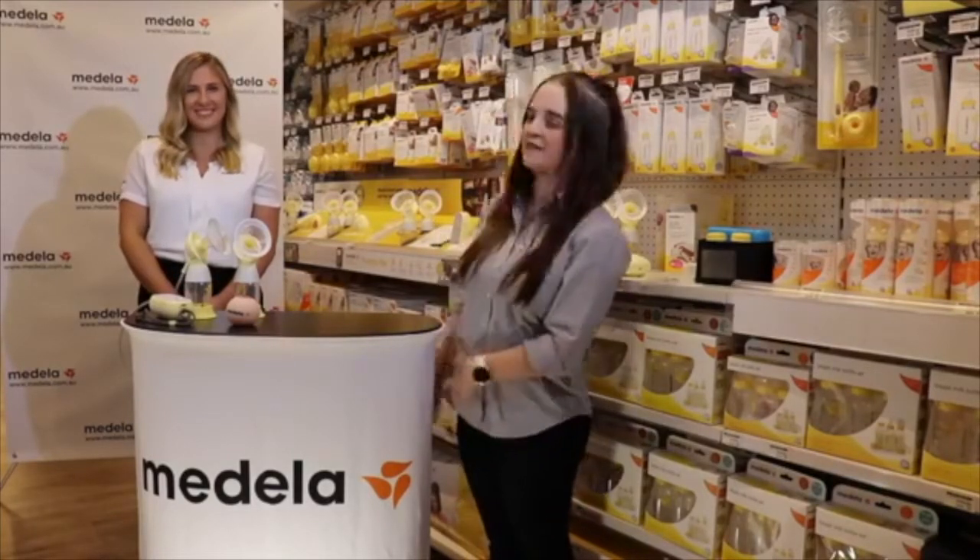Hi everyone and welcome to episode 15 of our Baby Bunting live series. My name is Mel and tonight I am joined by Tash from Medela who will be going through their breast pump range. Tonight we'll be doing a giveaway. To enter, just jump onto our Facebook live feed and mention your favourite feature of any of the products shown tonight for your chance to win a Medela Freestyle breast pump.